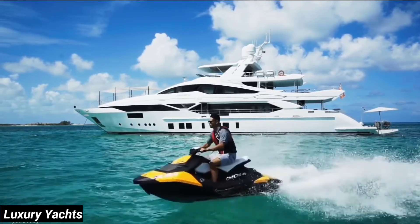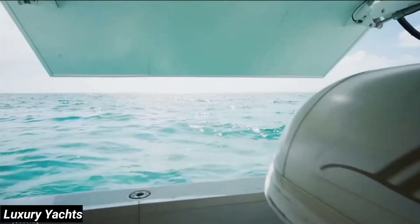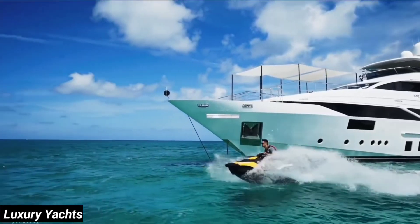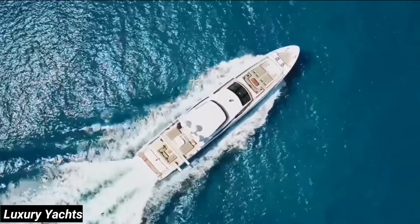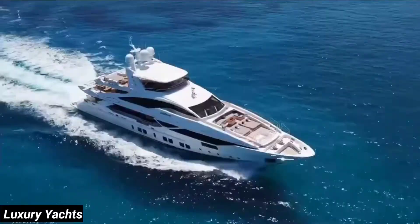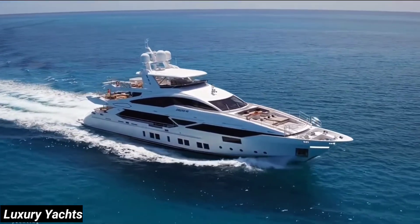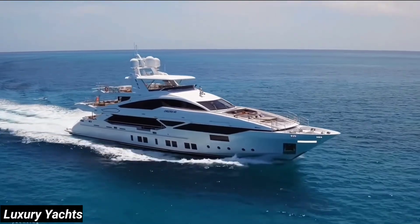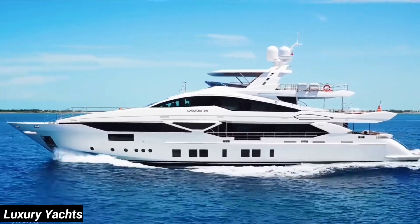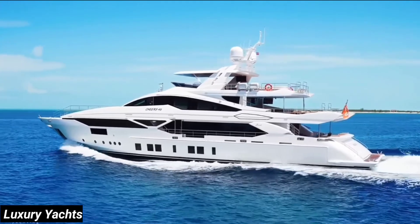We're moving back to the stern to show off a few of her toys. The tender garage is located on the port side — it houses a Williams 445 jet tender, dive compressor, and two Sea-Doo jet skis. One of her most distinguishing features is her D2P, or displacement to planing hull, which gives you the flexibility of either a fuel-efficient 12-knot cruise or a max of 22 knots, all in complete comfort. She's powered by MTU 12V4000 M93s, giving you almost 7,000 horsepower in total — roughly the power of 10 Lamborghini Aventadors.